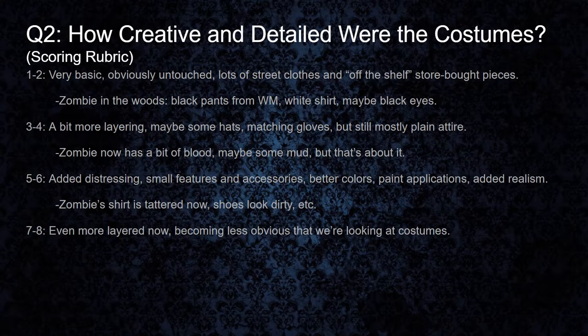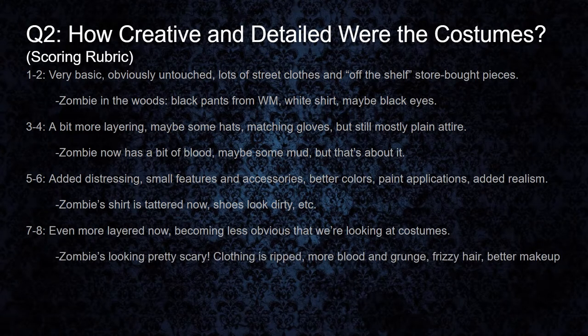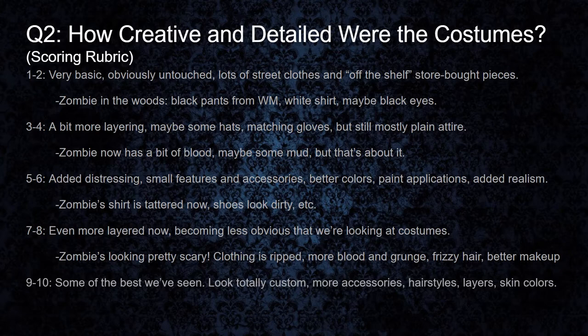In the seven to eight range, the costumes are more layered and it's starting to be a lot less obvious that they're a costume — they're starting to look a lot more like the real thing. With our zombie example, he's had a pretty major overhaul. His pants are ripped, shirt's still ripped, he's got more blood on him, messed up hair, and a lot more makeup on his face. He's really starting to look a lot like a dead guy. The nine to ten range is some of the best stuff we've ever seen. These costumes would be items that appear to be custom created. We're adding more accessories including jewelry, tattered hats, appropriate hairstyles, layers, lots more colors on the skin. We may see characters where their eyes and teeth have also been altered. These characters are basically starting to look like they're the real thing.